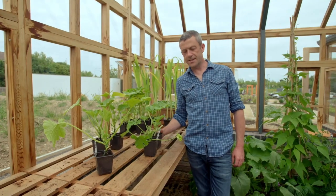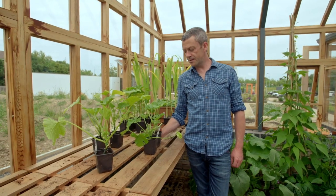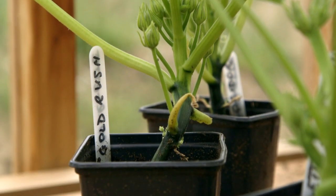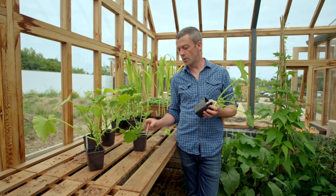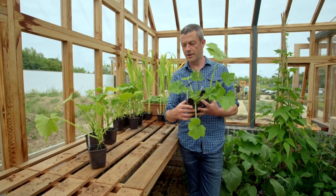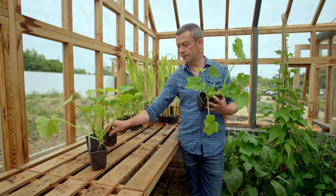Check out these courgettes! It's been about five weeks since we sowed them and that's about as much food as there is in this potting compost for these plants. So it's really important for them to move on. We're going to get some into the ground outside, some into containers. Karen is waiting down below, so we're going to get moving.